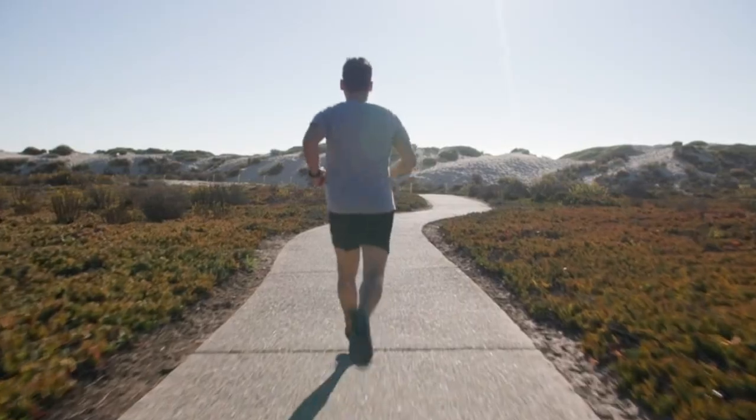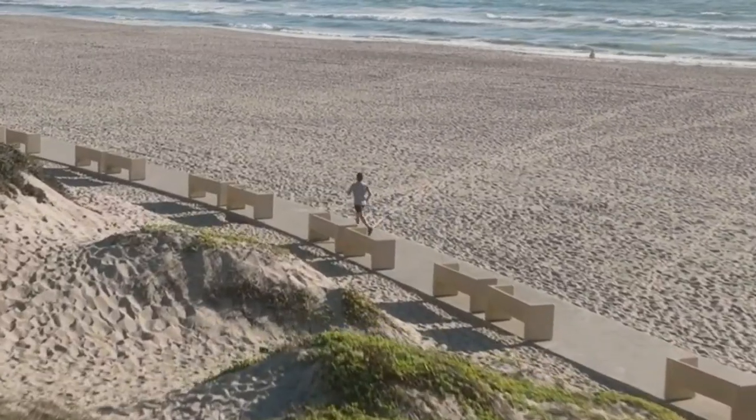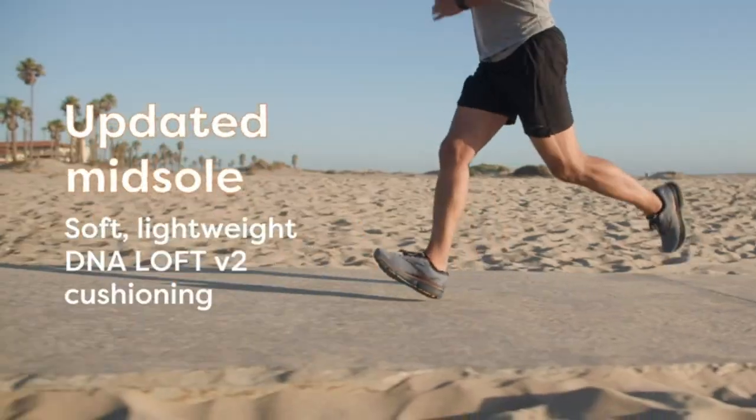Comfort. The shoe has a plush interior that provides a comfortable fit. It also has a soft and breathable upper that helps keep your feet cool and dry.